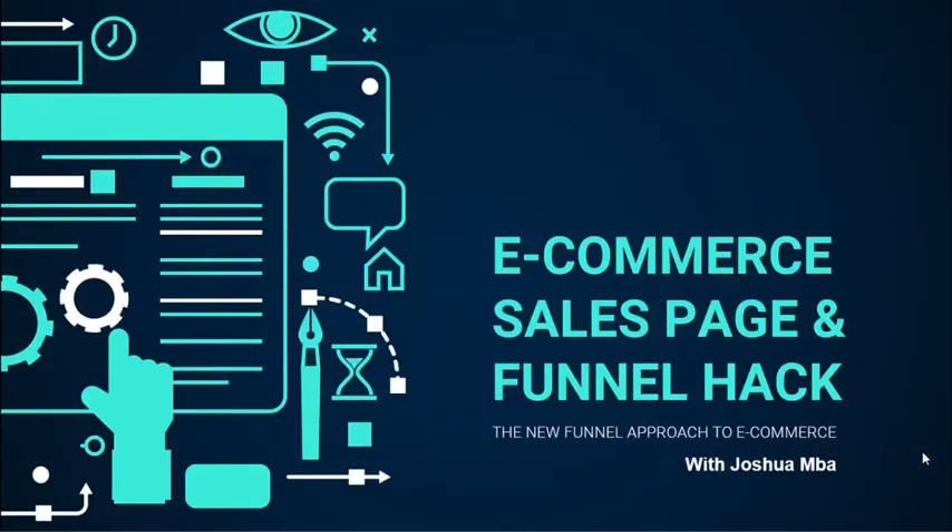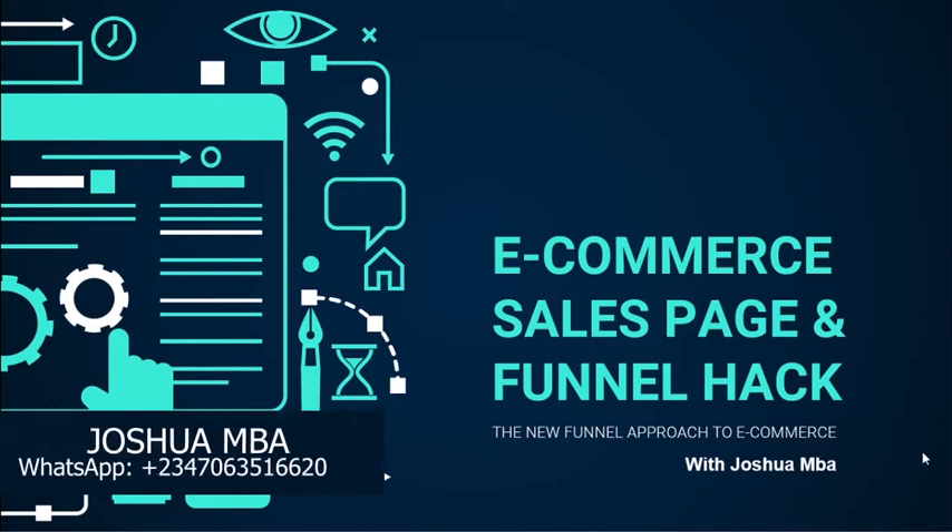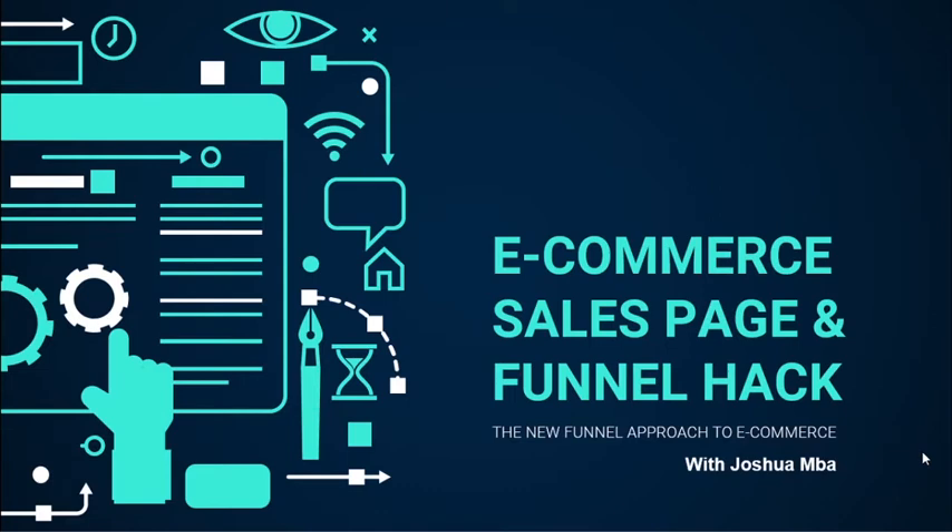Welcome to this video. I'm going to show you the new e-commerce sales page and funnel hack that you need to start using right now. This new funnel hack is being used by very few Nigerians right now, and those of us who are using it have seen a massive increase in sales. My name is Joshua and I'm an e-commerce expert. This is a new system and very few persons are using it right now in Nigeria.